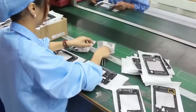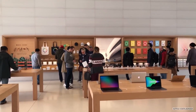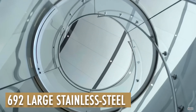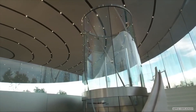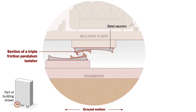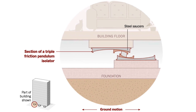The offices where iPhone and MacBook models are conceived are located two levels beneath the building. The foundation of the building comprises 692 large stainless steel saucers that allow the building to move up to four feet in any direction in the event of an earthquake. This movement can be likened to an ice cube on a plate that moves sideways, with the ice cube maintaining its relative position by moving with the plate.